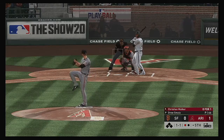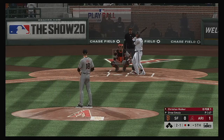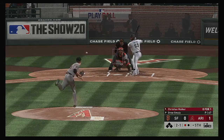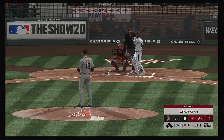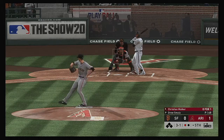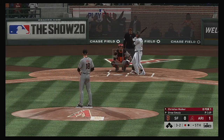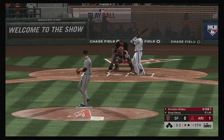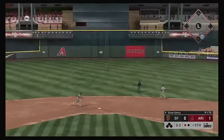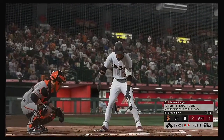Into the box now, Christian Walker. He takes one off the inside corner for ball two. He can't catch the corner here, so he's behind three and one. If I'm in the box right now, I'm coming unglued — he is going to throw something over the heart of the plate. Three and two, full count. Line drive to center field and he'll lay out to make a spectacular catch. Wow.